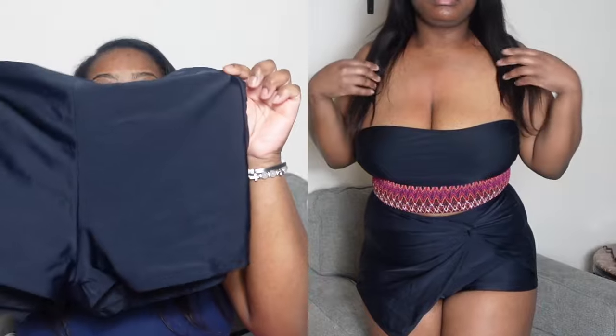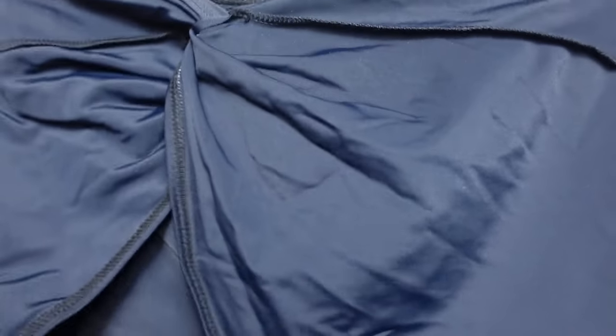Then we have another cover-up for the bottoms — this is so cute! It's kind of like a skirt on one side, but the other side and the back are like shorts. It has this bow-like design, and you can just wear your top with these shorts if you're not comfortable showing too much on the beach.